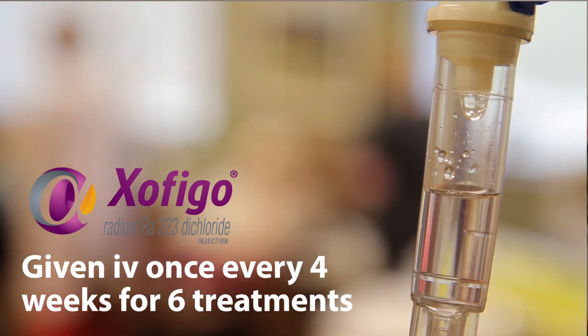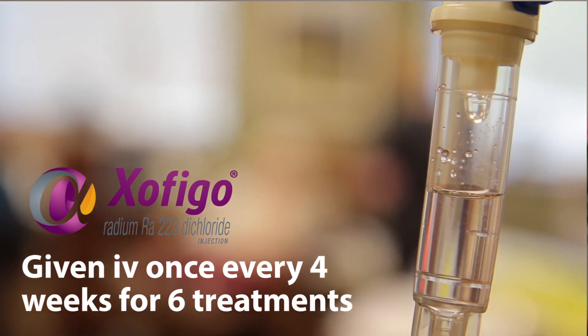It is designed to treat bone metastases, but not to treat other areas of prostate cancer. It is given intravenously once every four weeks for six treatments.